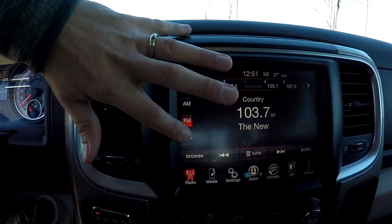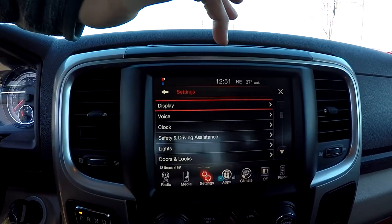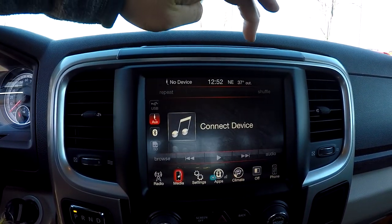You have AM, FM, and XM satellite radio. Everything here is going to be touchscreen with multiple settings and Bluetooth.